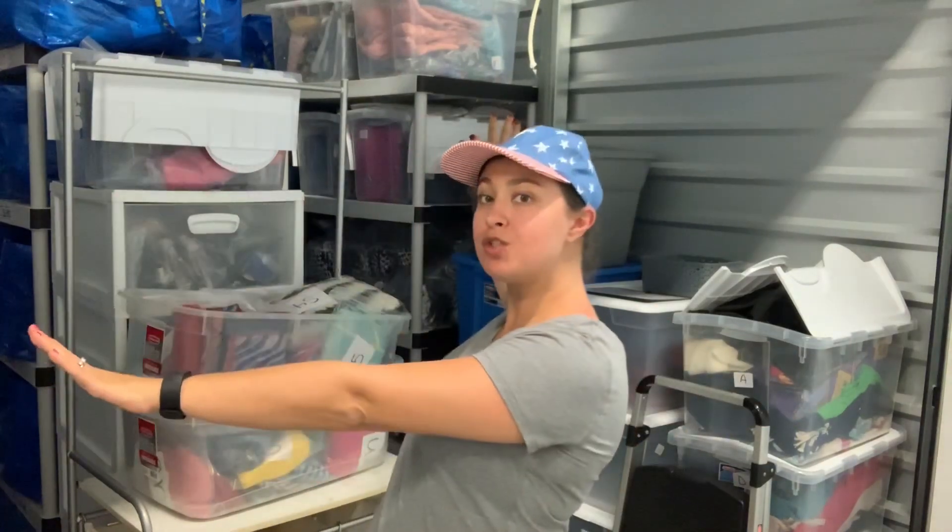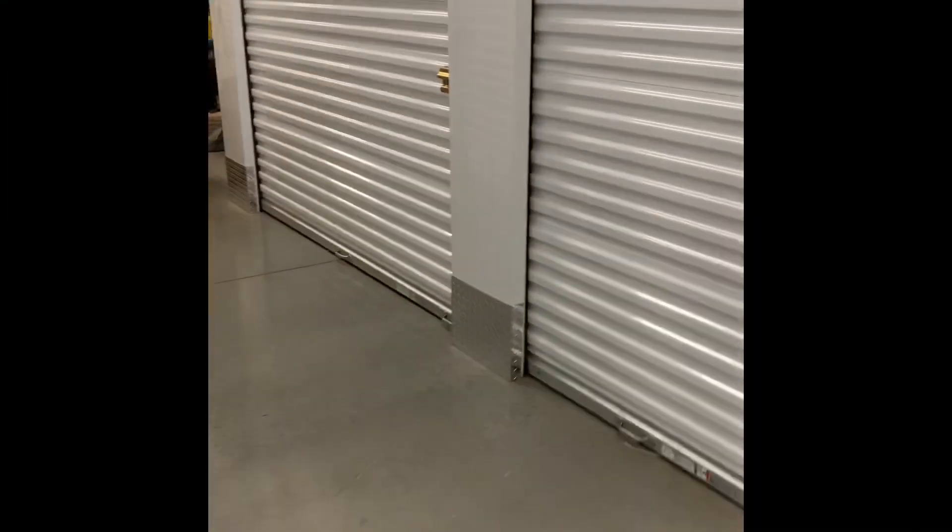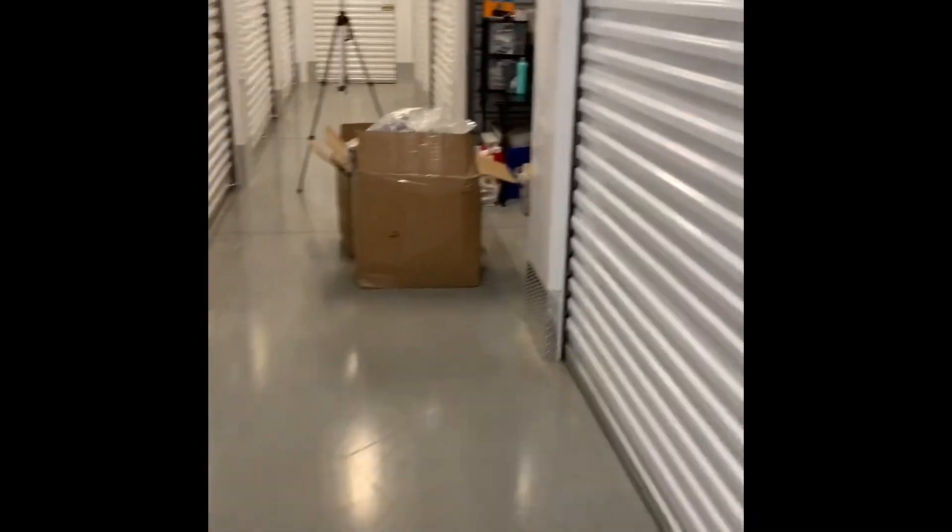Hey everybody, it's Rebecca. As you can see, I'm at the storage unit. I'm going to give you a quick tour of the storage unit, then after that I'll share my storage story and how I got here and where I was before. Then I'll follow it up with a couple of different categories of tips that I wish I would have known before, or that I'd recommend to somebody thinking about getting a storage unit.